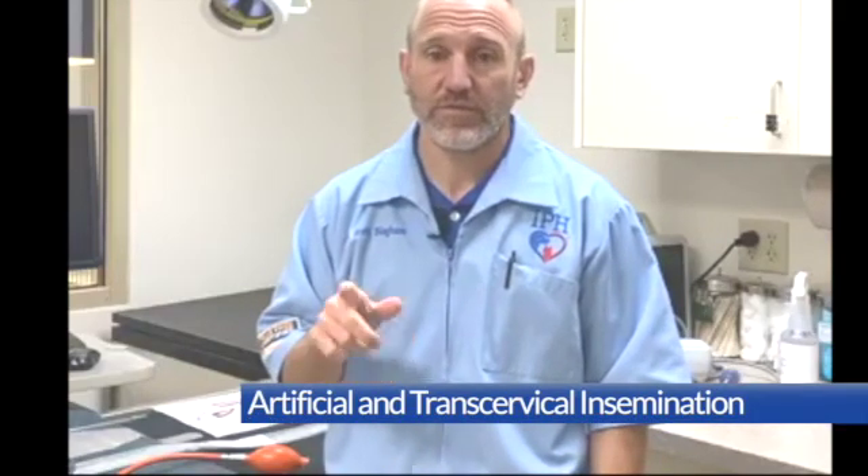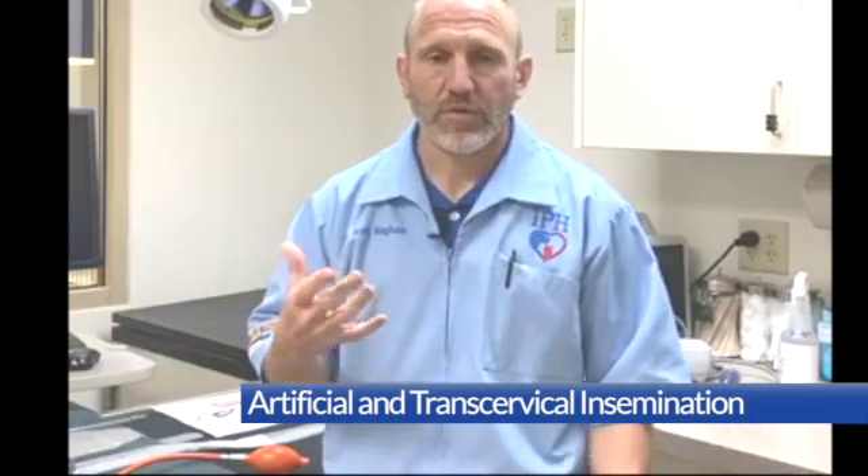Hi there, this is Dr. Brett Bingham from Intermountain Pet Hospital. Today we're going to do a little talk about artificial insemination and trans cervical insemination. We get a lot of questions every day about AI and TCI, so I'm just going to use those acronyms from here on out.